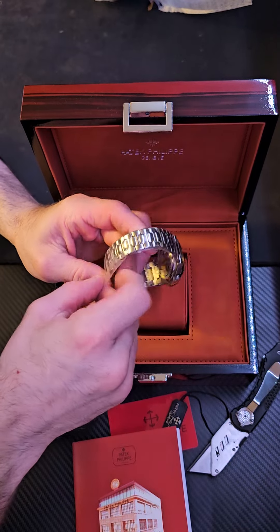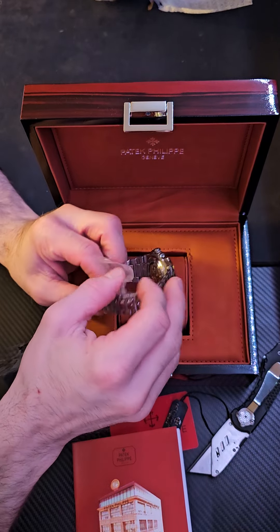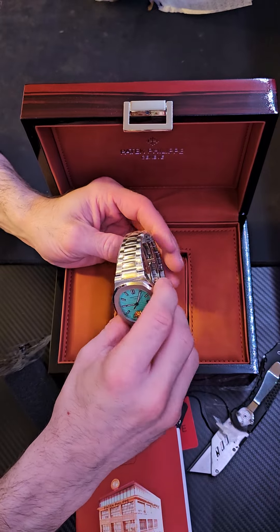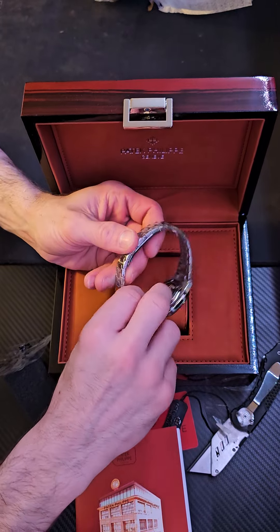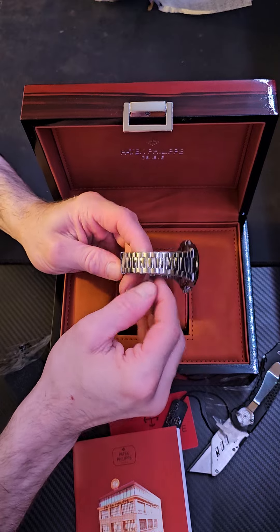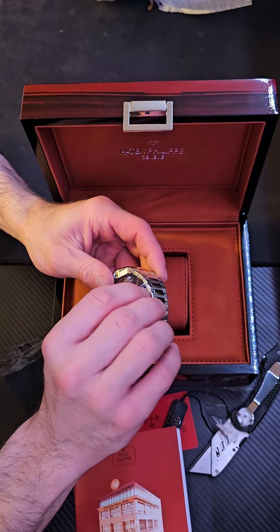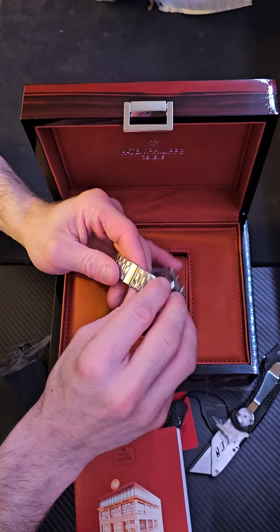Are you going to get the same thing, same quality at that discount? Well, apparently — same, same, but different.